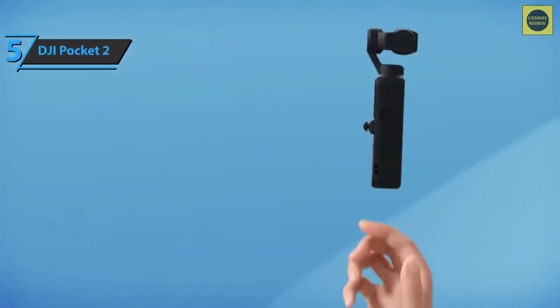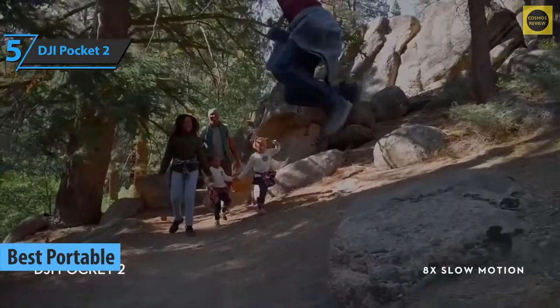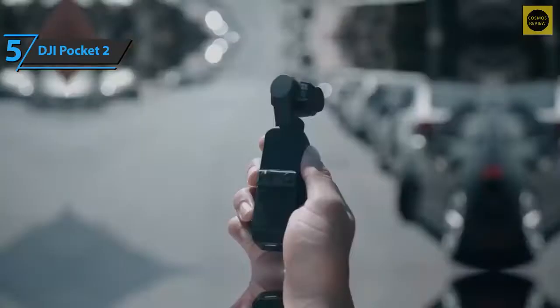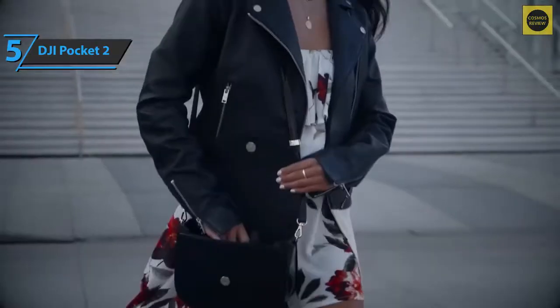The DJI Pocket 2 is the best portable vlogging camera available on the market in 2022. We're looking at a compact camera with a compact size, excellent stabilization, and top-notch photo and video quality. Not much has changed compared to the first generation, but the DJI Pocket 2 has improved where its predecessor lagged behind.